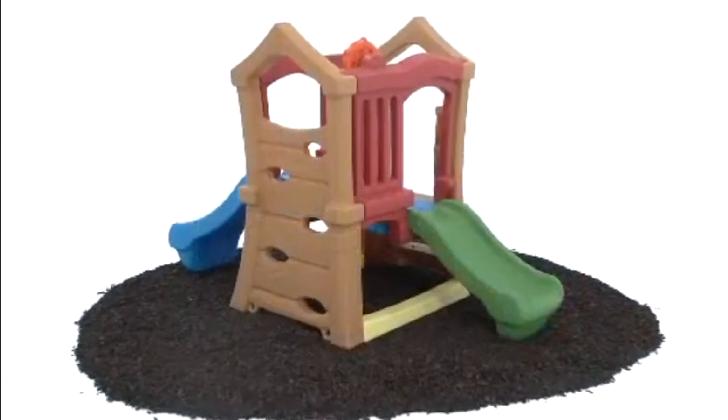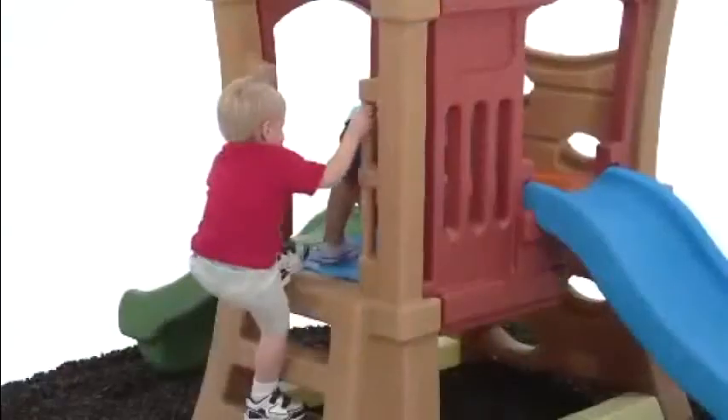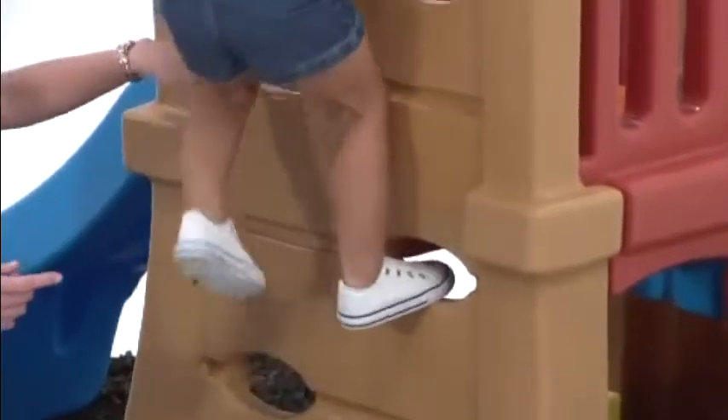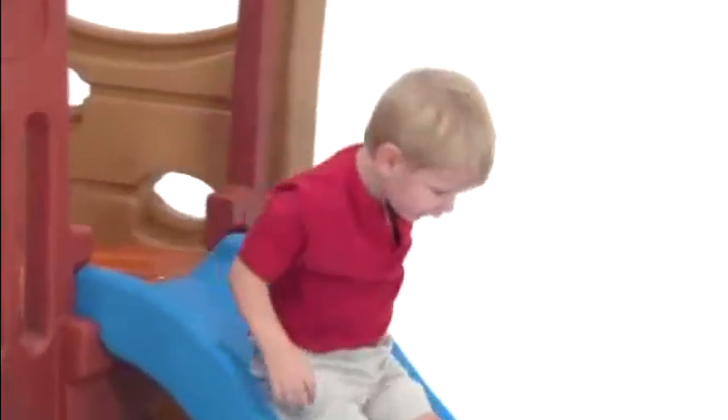This durable climber from Step 2 features two differently sized slides for twice the fun. The kids can climb up the sturdy ladder or the fun climbing wall to get to the two-tiered platform, play with the rotating steering wheel, then choose a slide for the ride down. They also love playing underneath in the fort area.